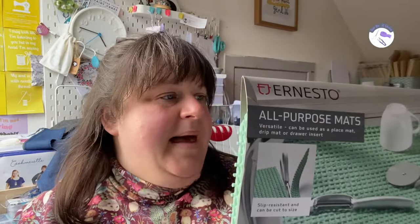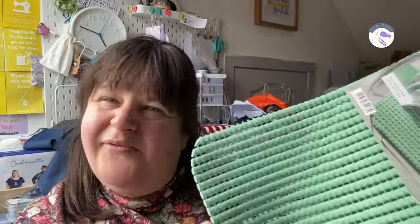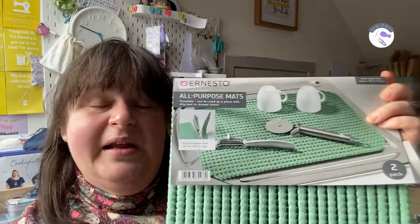Next up are these all-purpose mats. They can be used as a placemat, drip mat, or drawer insert. The Yotsha So Girl — aka Ruan — gets hers from Home Bargains or B&M, and I got mine from Lidl's. They were £1.99 for a pack of two. I went for minty green — they come in grey and pink as well. I'm going to use one under my sewing machine and my overlocker to give it a try.